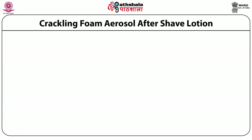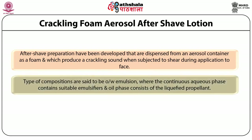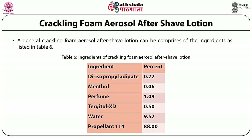Crackling foam aerosol aftershave preparations are dispensed from an aerosol container as a foam and produce a crackling sound when subjected to shear during application to the face. These compositions are oil-and-water emulsions where the continuous aqueous phase contains suitable emulsifiers and the oil phase consists of a liquefied propellant — a fluorocarbon — constituting 75 to 95% by weight of the emulsion. A typical crackling foam aerosol aftershave lotion consists of diisopropyl adipate, menthol, perfume, tergitol, water and propellant 114.